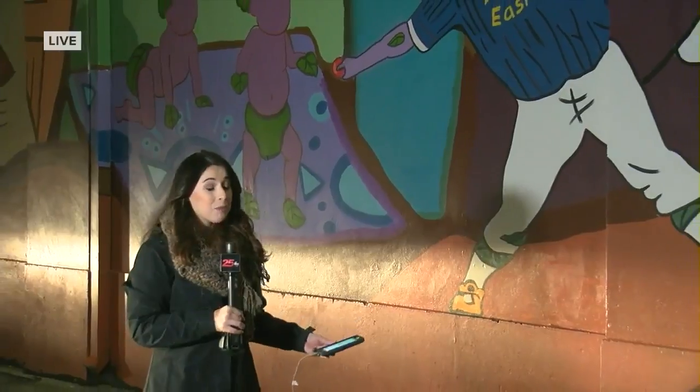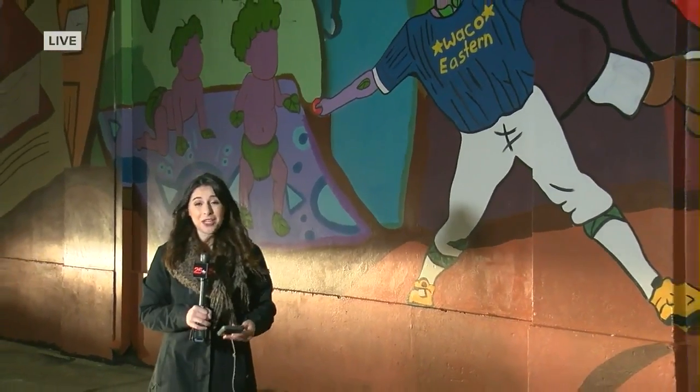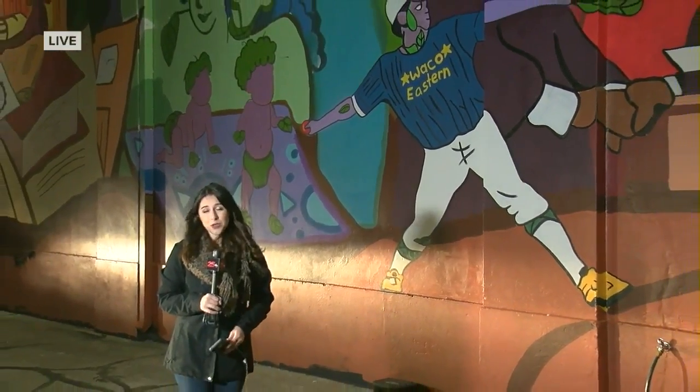A group of talented artists worked on this mural that you see right behind me. I spoke with the lead artists, mentors, and students who say that this project brings prosperity, growth, and a lot more to East Waco.